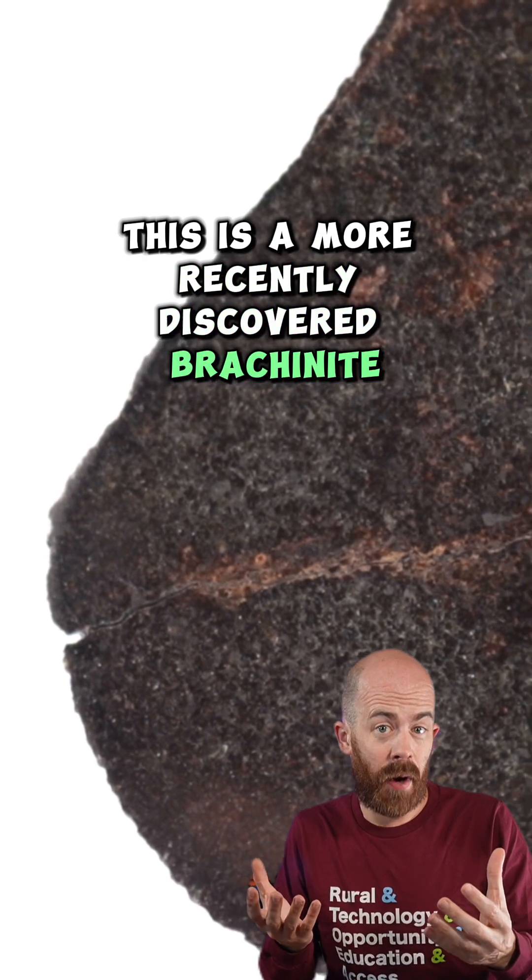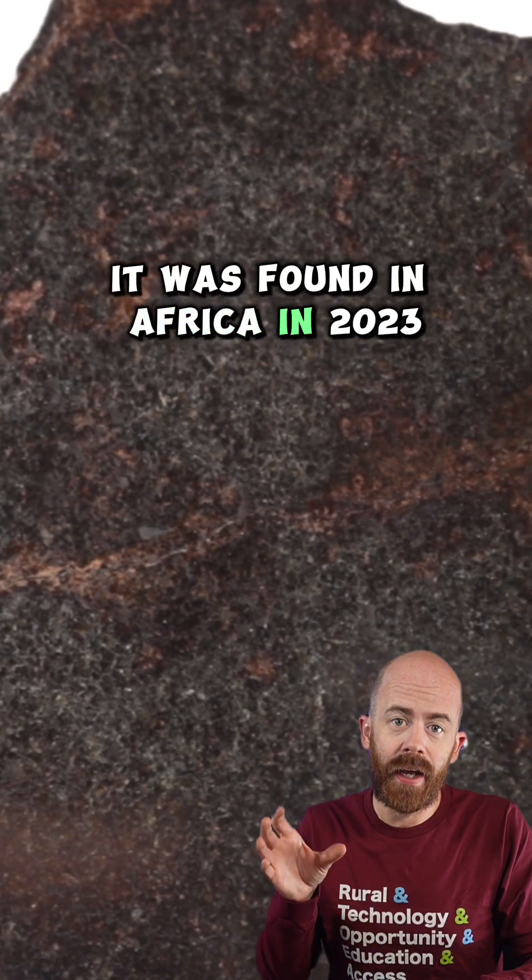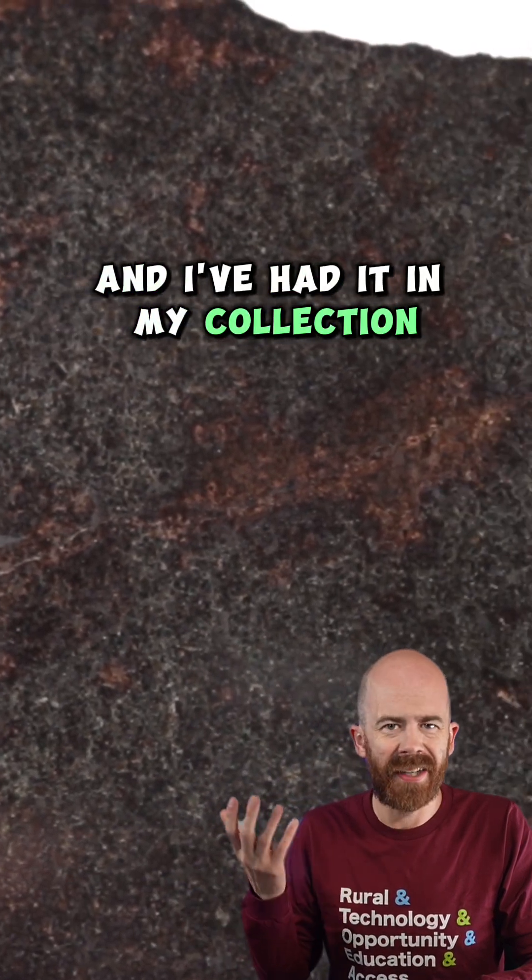This is a more recently discovered brackenite. It's identified as NWA 16170. It was found in Africa in 2023 and I've had it in my collection for about a year or so.